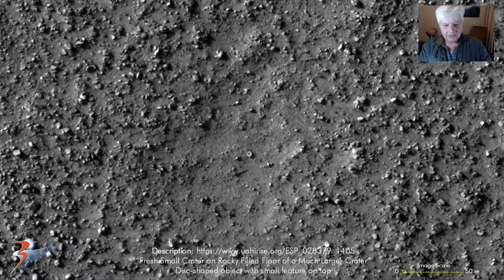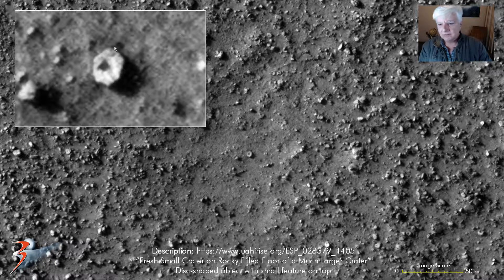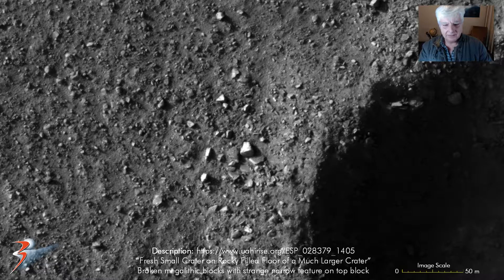Right here in the center, another one of these partially buried objects with a smaller oblong feature in the center. And then a pile of broken megalithic blocks.